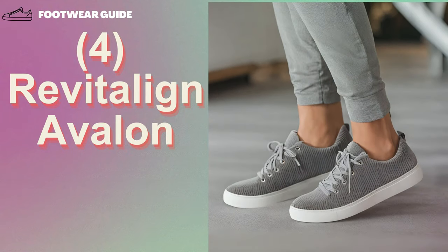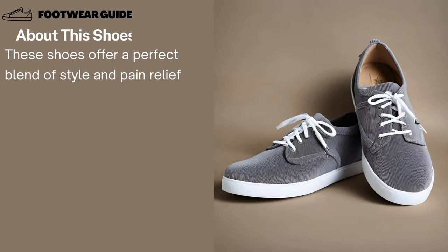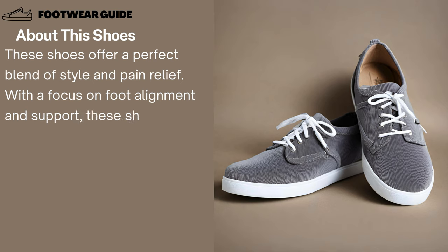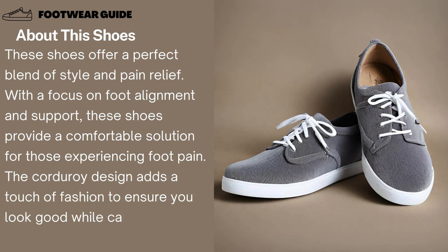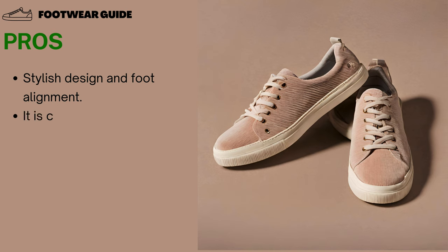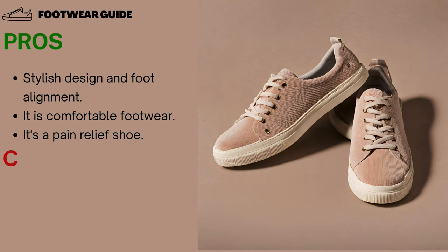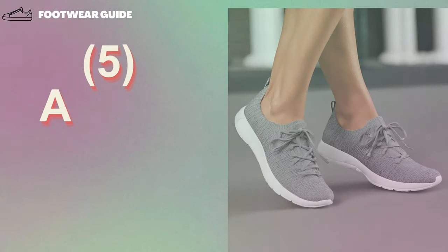Number 4: Revitaline Avalon Corduroy Shoes. These shoes offer a perfect blend of style and pain relief. With a focus on foot alignment and support, these shoes provide a comfortable solution for those experiencing foot pain. The corduroy design adds a touch of fashion to ensure you look good while caring for your feet. Pros: Stylish design and foot alignment, comfortable footwear, and pain relief. Cons: Not ideal for intense activities, and limited arch support.